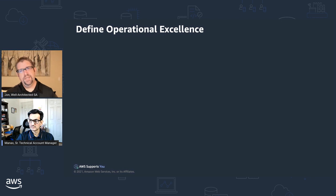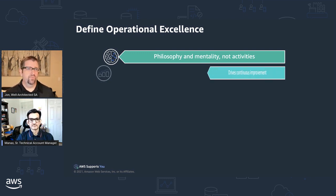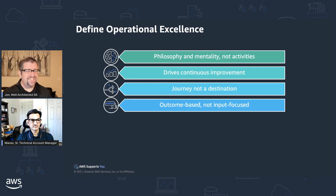Now that you have an overview of Well-Architected, what does operational excellence really mean from an industry standard perspective? Operational excellence is a philosophy and a mentality — not a set of activities, not a defined ITSM framework, but the way you approach the work that you do. What you're trying to do is drive continuous improvement, meaning it's not a destination; rather, it is a continuous journey. It is an outcome-focused mentality, covering people, processes, and technology.